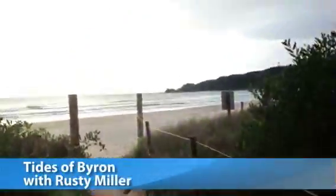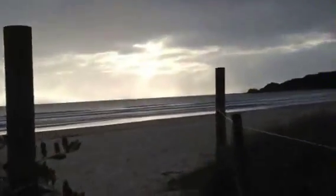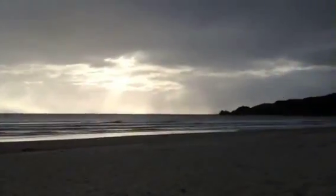Just coming on to main beach right now and the day is opening with a good one meter swell on the open beaches, probably a bit bigger on the other side. There's a bump on the horizon indicating a swell increase.